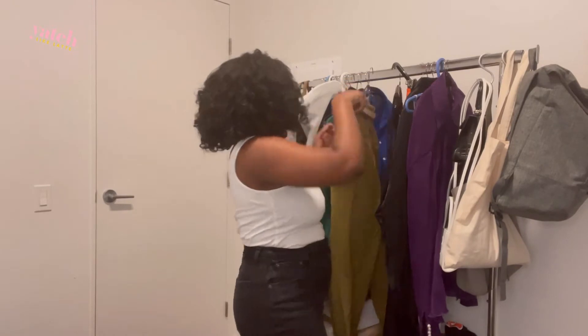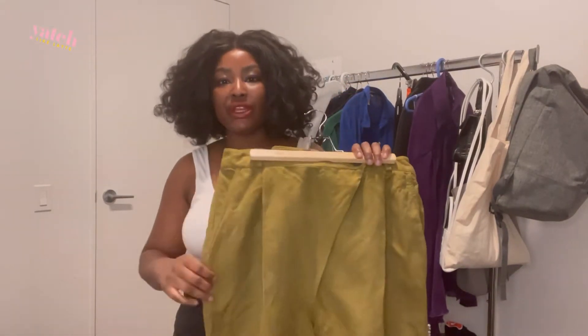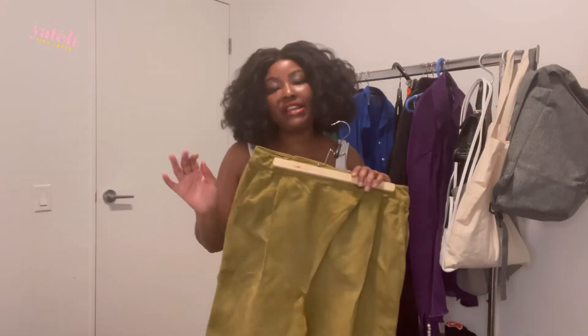So today's item is these really cute linen pants. I absolutely love them — I love the crossover thing on the top. Linen is great for the summer; it's lightweight and keeps you dry. I really like the color of these, it's kind of like an army green. I don't know how you'd exactly describe this green, but I like it a lot.